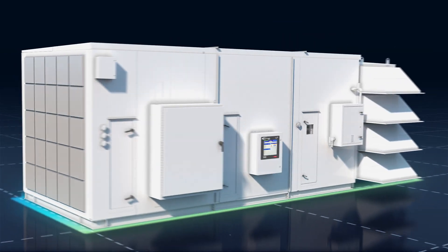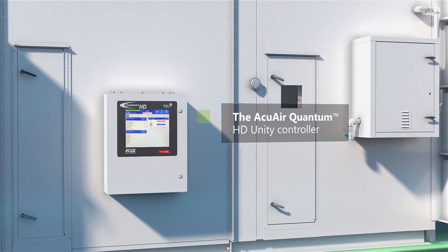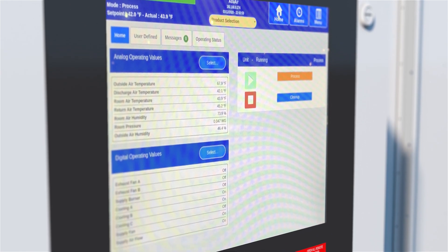AccuAir's Quantum HD Unity Controller allows you to control the entire room environment safely and effectively, with versatile connectivity supported across your network on virtually any device.